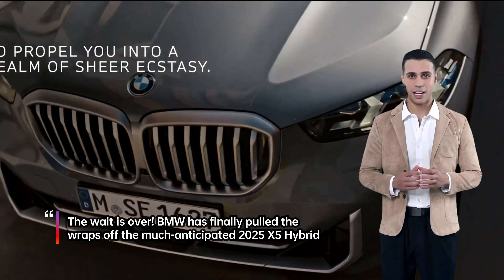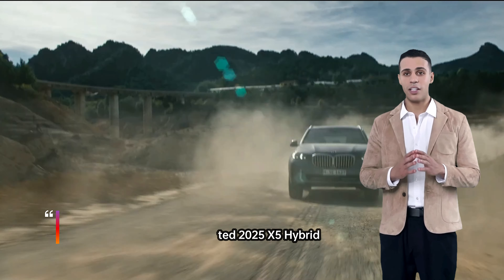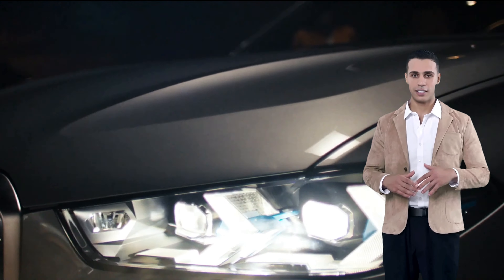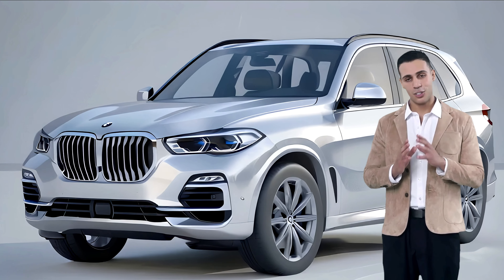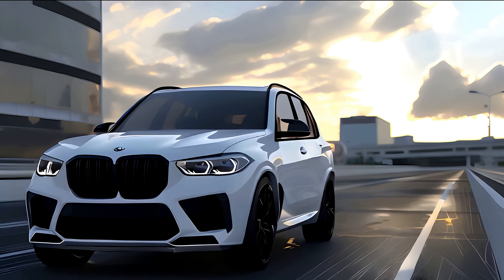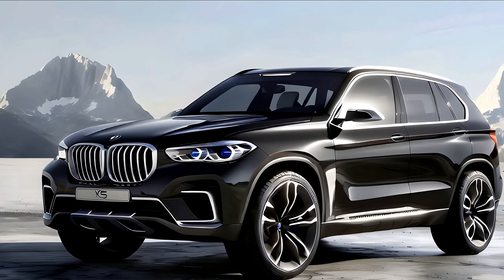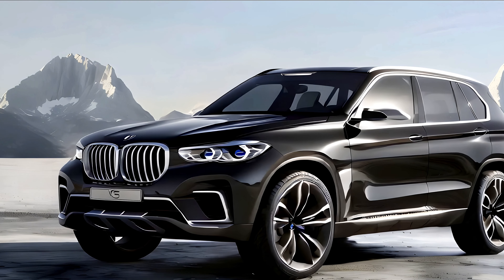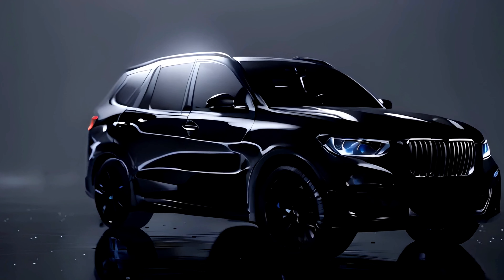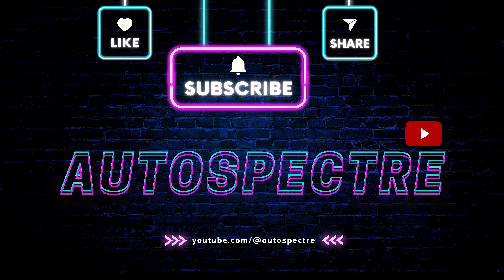The wait is over. BMW has finally pulled the wraps off the much-anticipated 2025 X5 Hybrid. This latest iteration of the popular luxury SUV promises a thrilling combination of power, efficiency, and technological advancements. We kindly invite you to subscribe to Auto Spectre, your gateway to automotive excellence.